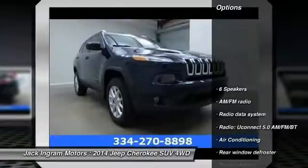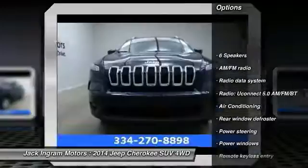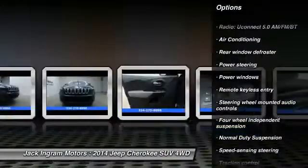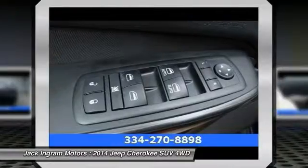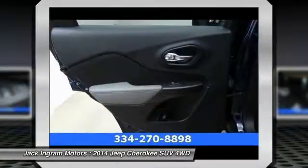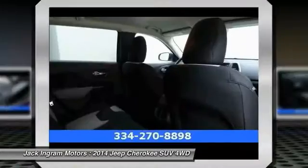Some of this vehicle's great options include traction control, dual airbags, power steering, air conditioning, front four-wheel disc brakes, compass, fog lights, rear window defroster, power windows, and electronic stability control. Come take a test ride today!